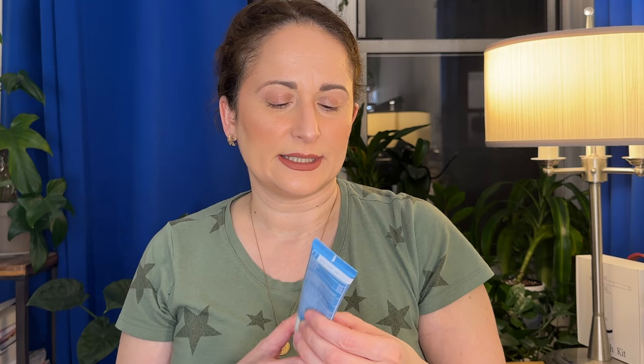Let's talk about some sunscreens I've either used up or that expired. The Paula's Choice Youth Extending Daily Hydrating Fluid SPF 50 — I thought it was quite nice. What I liked is that it was fairly liquidy, which blends into the skin faster and easier and leaves less of a white cast. I'm throwing it out only because it expired. Something I'd consider in the future, but right now I'm trying to go through what I have.